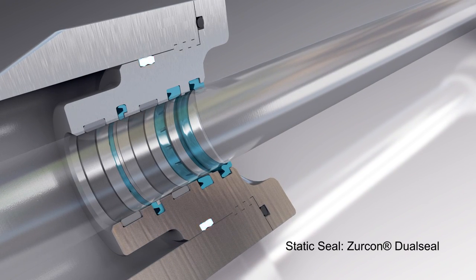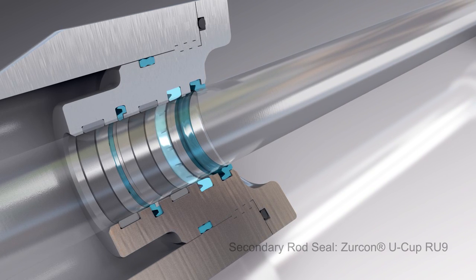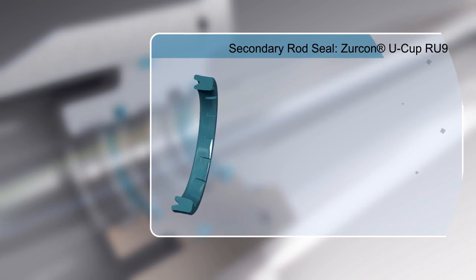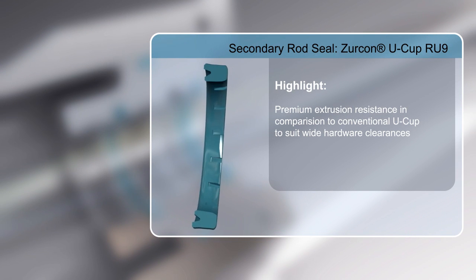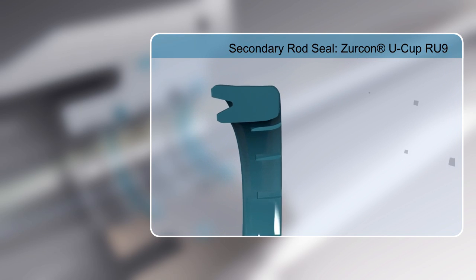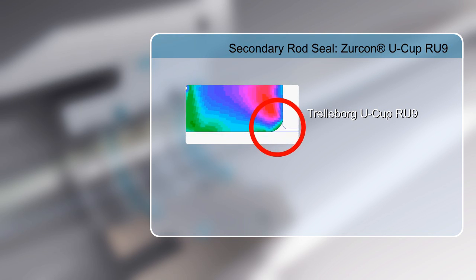The solution also includes a Static Zircon Dual Seal and a Dynamic Rod Seal — the Zircon U-Cup RU9. Its advanced design makes it superior to conventional U-Cup seals. Better extrusion resistance means it can function within wider hardware clearances, as shown in this finite element analysis.